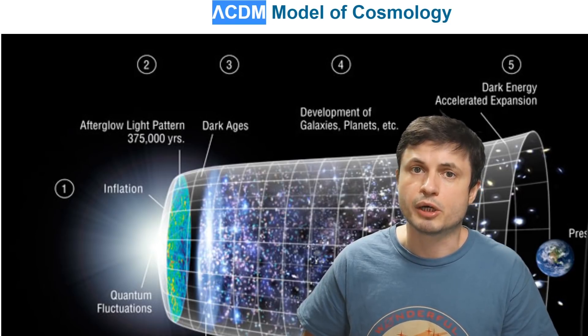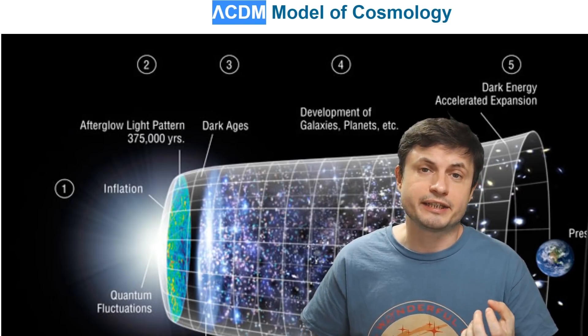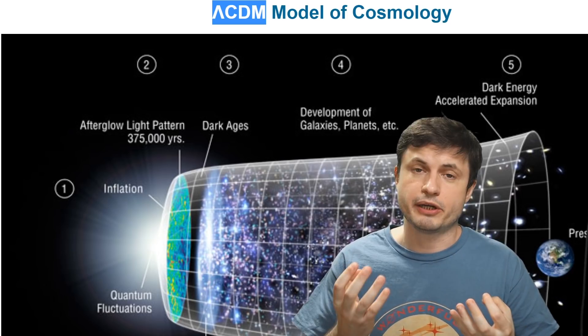We still don't really understand a lot of things about the universe and a lot of things to us are still very mysterious. There are a lot of different ideas, propositions, and theories trying to explain what we're observing out there, but the best and most accurate explanation so far is what's known as the Lambda CDM model of cosmology. That's the one that brings in the idea of dark energy and dark matter. We still don't really understand what exactly dark matter is and it still hasn't really been officially proven or even found, but at the moment it still offers the best explanation.